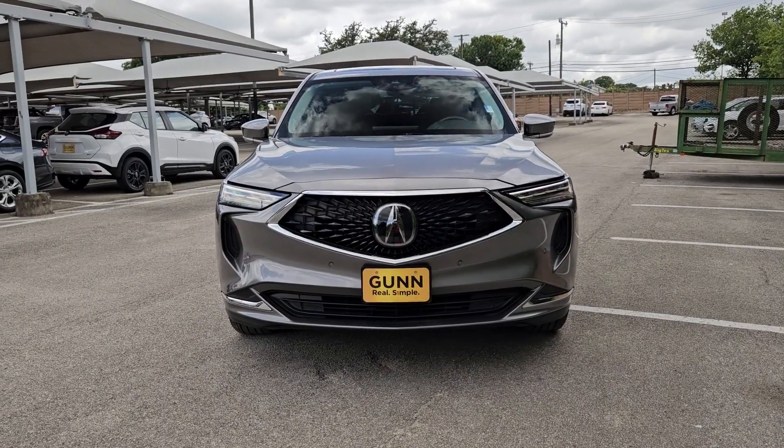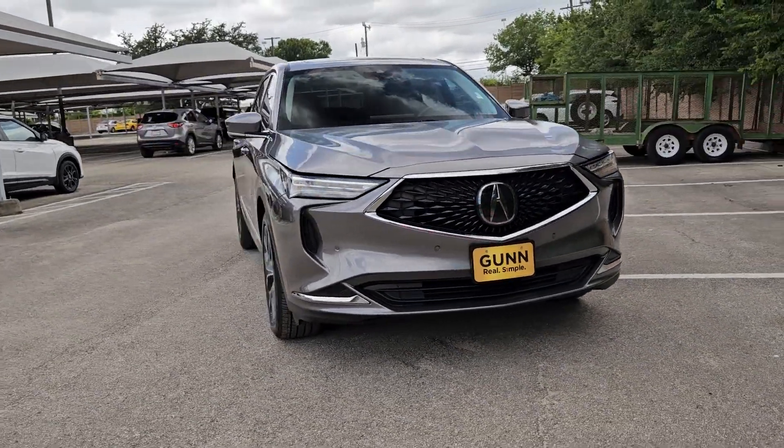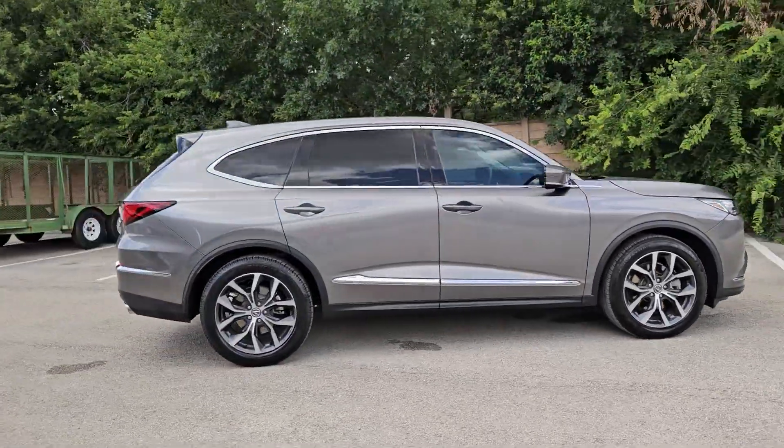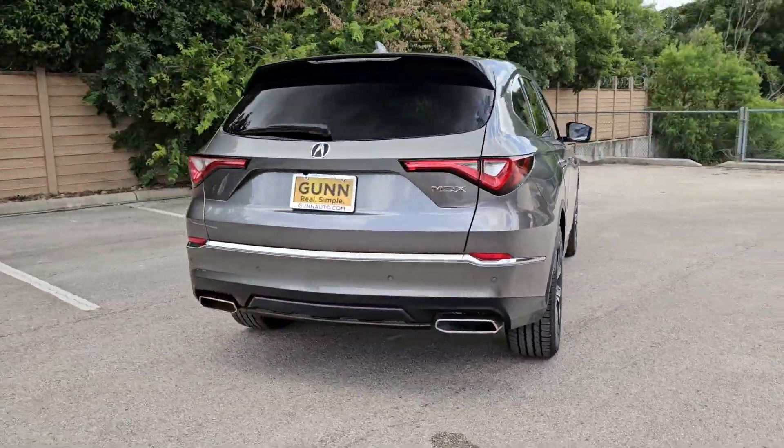Looking for your dream car? It could be the 2023 Acura MDX. With less than 15,000 miles on the odometer, this vehicle provides excellent value.